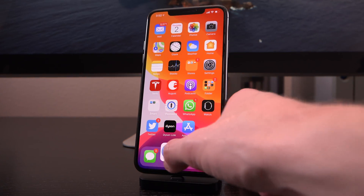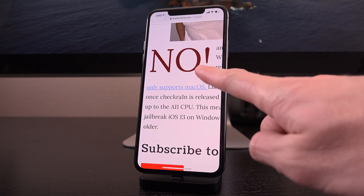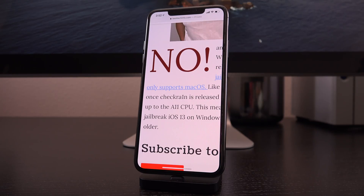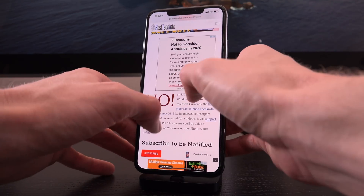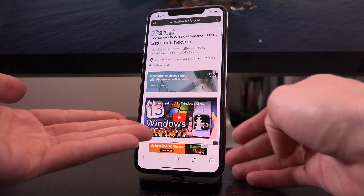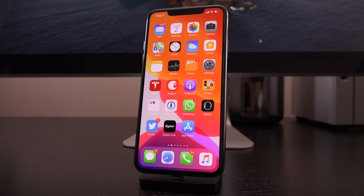First and foremost, bookmark our jailbreak status checker page which will be linked down below in the description — it's the very first link. It's actually for Windows, and the second the Windows utility is released, this red 'no' will change to a green 'yes.' It will contain everything you need related to checkra1n on Windows.